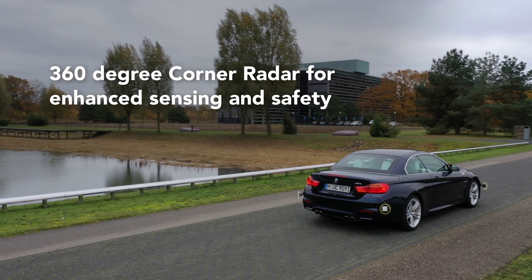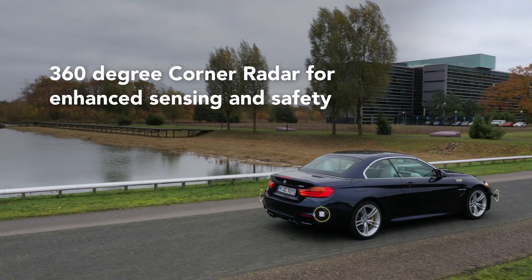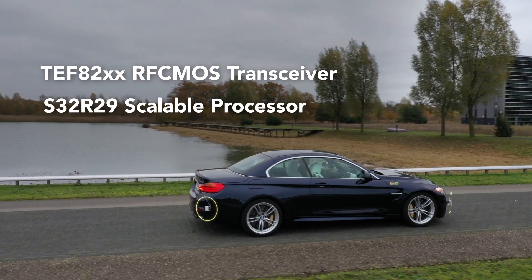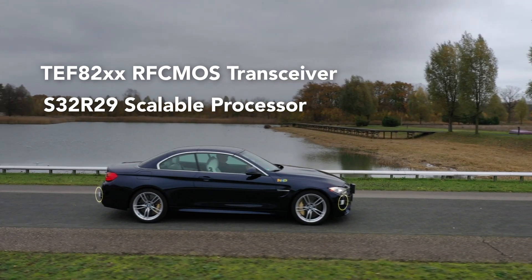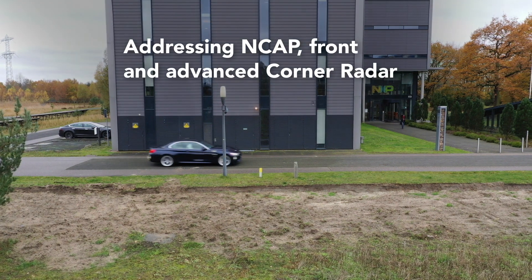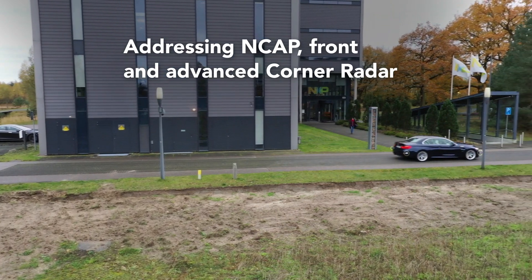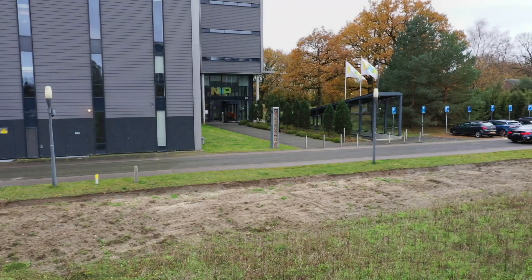NXP is enabling state-of-the-art high-resolution corner radar technology with high-performance RF CMOS transceiver and scalable processor. NXP provides a scalable solution that helps carmakers address both in-cabin, front, and advanced corner radar sensor requirements in an effective way that allows tailoring for the individual use case.